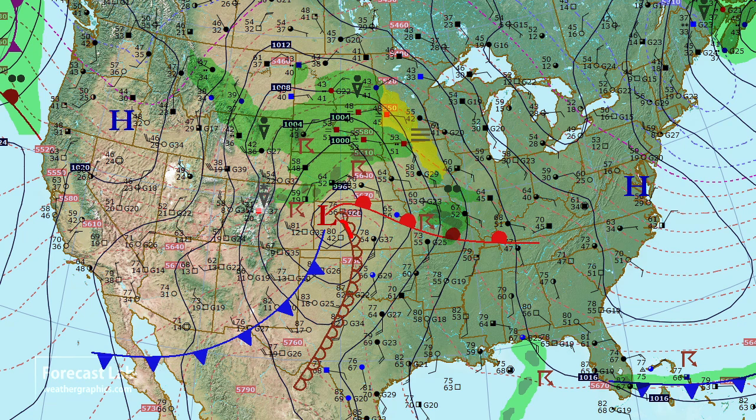South of that, we've got this dry line extending to about Pratt, Altus, and down towards Abilene. There's the post-dry line sector — the continental tropical air — and back behind it, the Pacific air. 66 degrees at Albuquerque, which is rather cool, and 76 at El Paso. All of that is an indicator of Pacific air coming out of the Rockies.